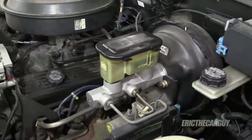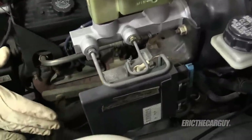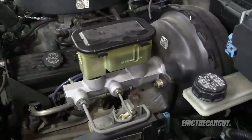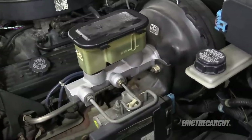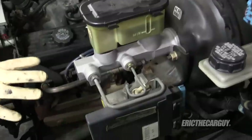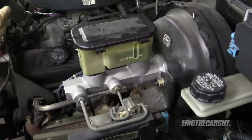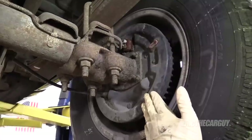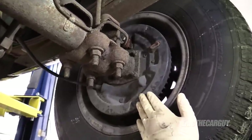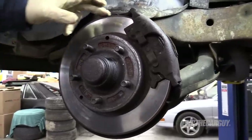I've complained about the braking system before — it sucks, and apparently I'm not alone because a lot of people with these trucks have the same complaint. I'm going to dump the rear ABS and the master cylinder, and I'm considering replacing the booster. The goal is a firm brake pedal that actually stops the truck. I'm also going to lose the rear drum brakes and do a drum-to-disc conversion out back.